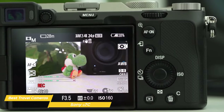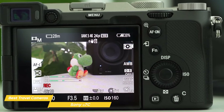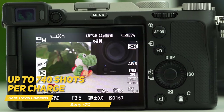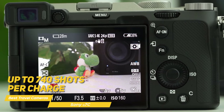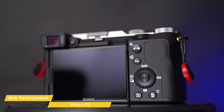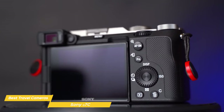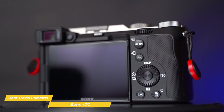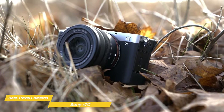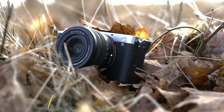Battery life is always a concern for travelers, and the Alpha 7C does not disappoint. The camera uses the NP-FZ100 battery, offering up to 740 shots per charge when using the LCD or 680 shots with the electronic viewfinder, meaning you can shoot all day without worrying about running out of juice. The Sony Alpha 7C is an outstanding travel camera offering a compact size, excellent image quality, and impressive video performance. With its powerful autofocus system, reliable low-light performance, and long battery life, it's no wonder this camera is a top choice for travelers.